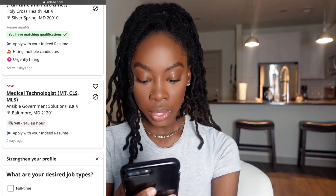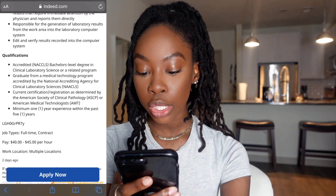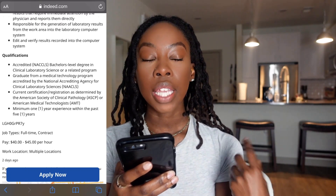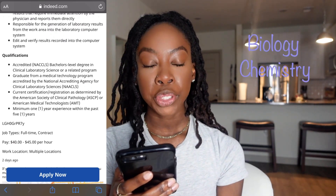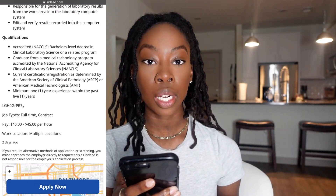Let's click on this one. So for this job, they want a bachelor's degree in a CLS program or related program. 'Related program' technically covers life sciences — biology, chemistry, microbiology, things like that. However, they want a certification, so unfortunately we can't apply to this one. If you really need a job and don't have experience, I wouldn't be too picky. Even if a listing was posted 24 or 15 days ago, I'd still open it and see if I can apply. For the sake of time I'm not going to click every listing, but let's keep looking.